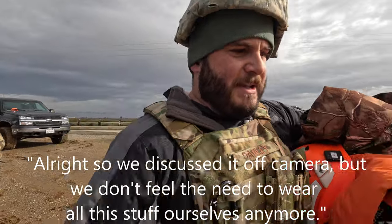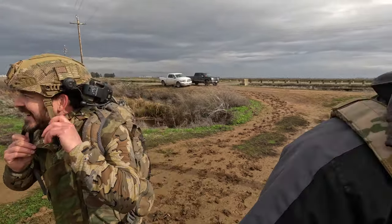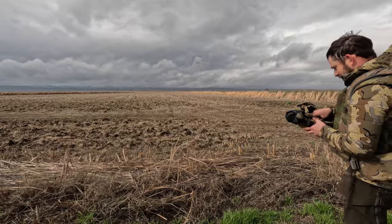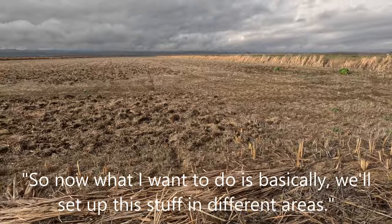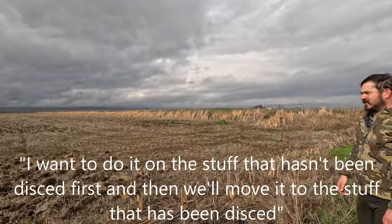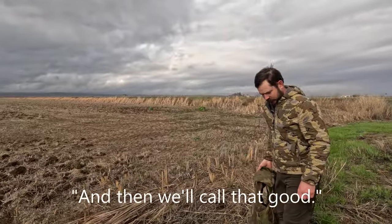We discussed it off camera — we don't feel the need to wear all of this stuff ourselves anymore. Travis looks like he's getting ready to go to Vietnam or something — Multicam, woodland, and Kuyu camouflage. What I want to do is set up this stuff in different areas: first on the rice ground that hasn't been disced, then on the stuff that has been disced since that's more broken up, then move it to the grass.